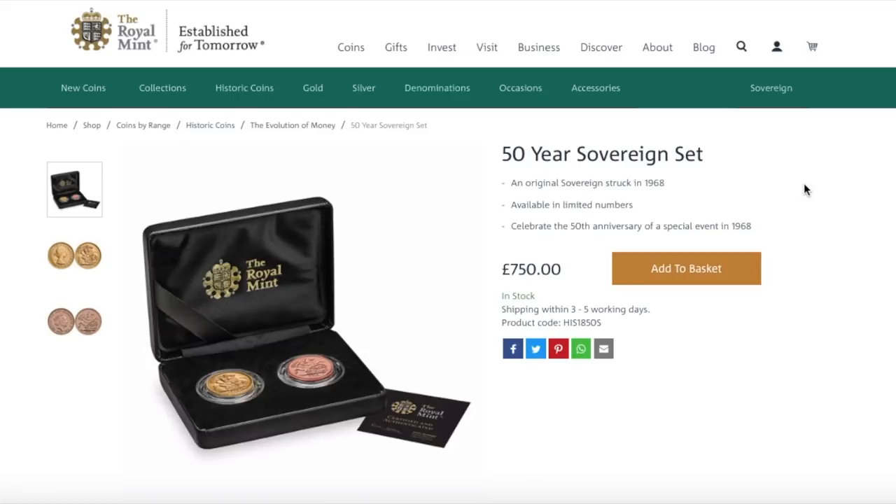Hey guys, welcome back to another 'Is It Worth It.' I came across a tweet from the Royal Mint who were offering storage for coins. It seems the Royal Mint are expanding somewhat — they have some wooden coin storage holders or coin drawers they are selling. They were quite expensive, about £850, whereas other guys out there who make these bespoke items charge around £350 to £400. For me, the Royal Mint are getting excessive in that respect.